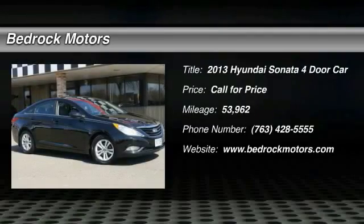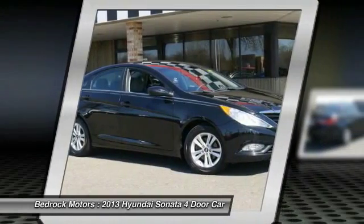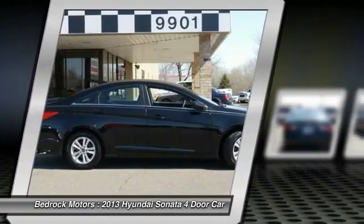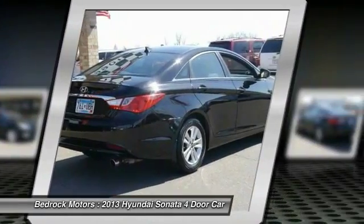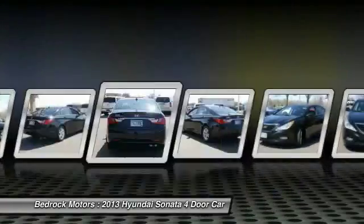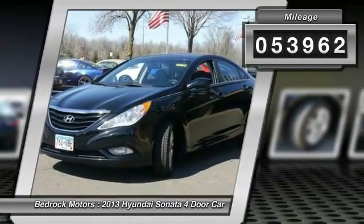The 2013 Sonata. The Sonata has a long list of technologically advanced interior features and options that make driving safer, more convenient, and much more fun. Don't forget the exterior corrosion protection — a 14-step roto dip system that provides unmatched protection for your Sonata. This vehicle has less than 55,000 miles.